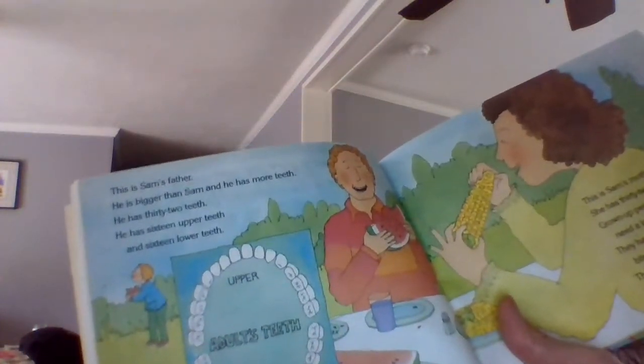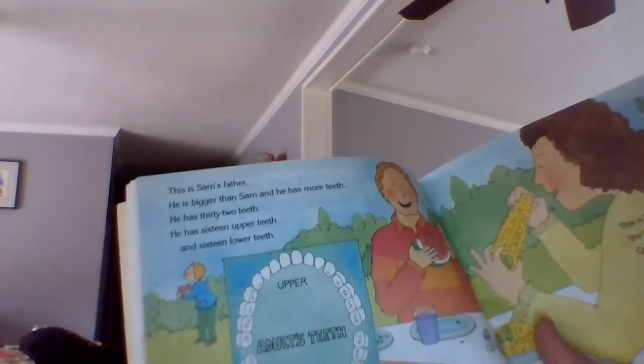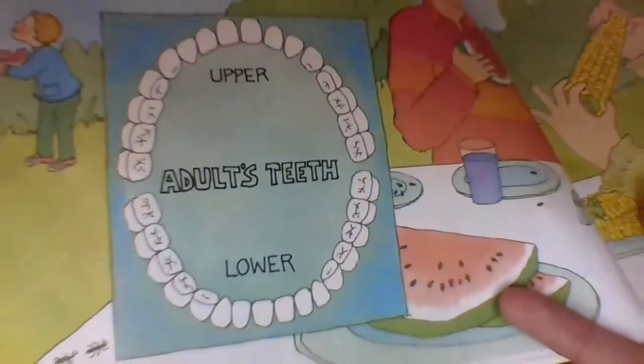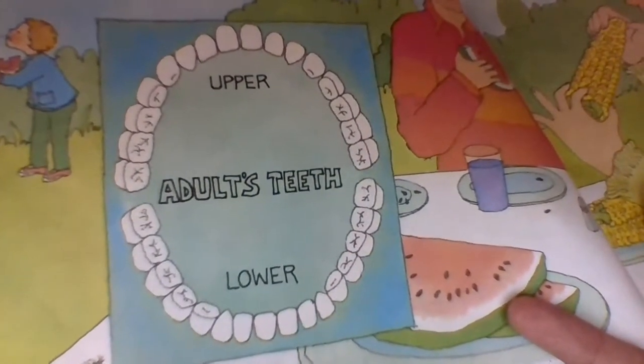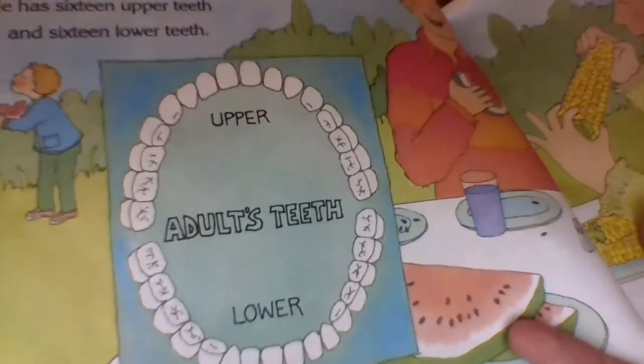Now this is Sam's father. He is bigger than Sam and he has more teeth. He has 32 teeth — 16 upper teeth and 16 lower teeth. Take a look at that picture. It's a little bit different — a lot more teeth, right? Still upper and lower, but those are adult teeth.